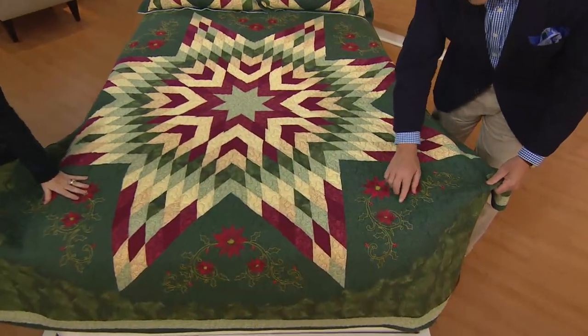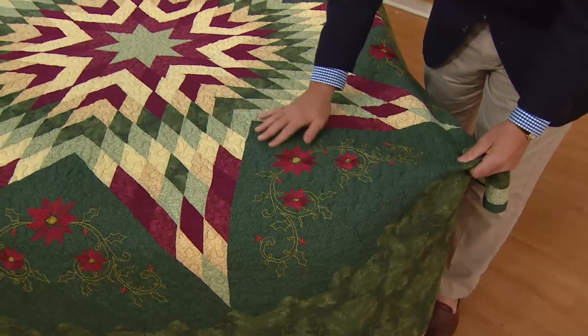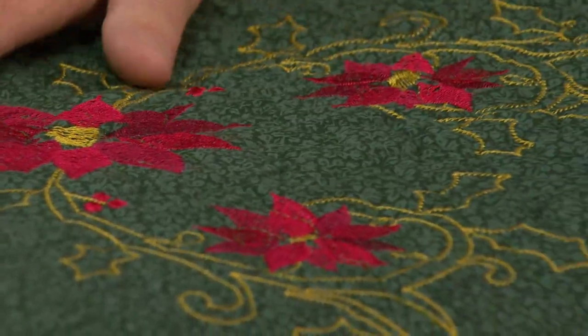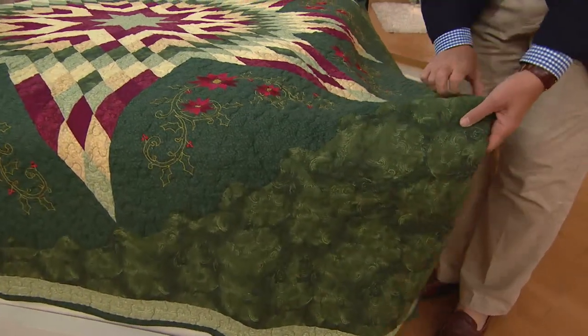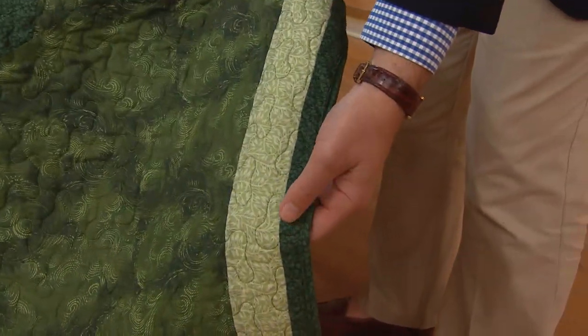We have the Lone Star pattern in the center, but the poinsettia around all the edges with a scrolling vine and holly leaves. A quilt expert from a very famous museum came to talk to us and said, 'Don't get used to embroidery, because that's what is so expensive — that's the lost art.'